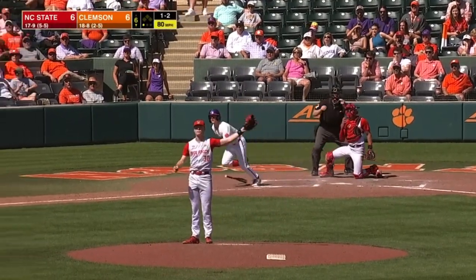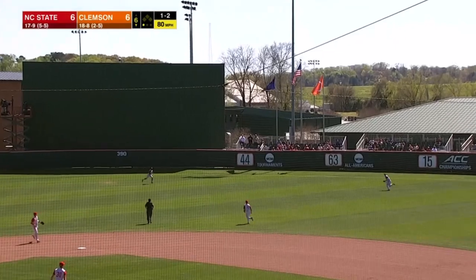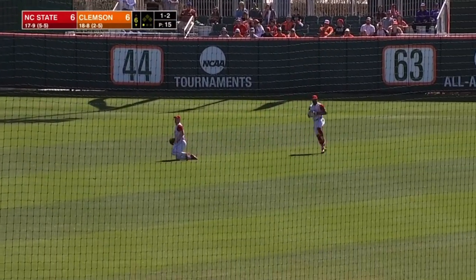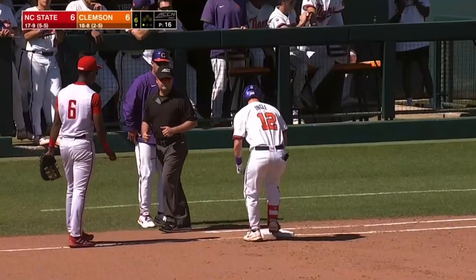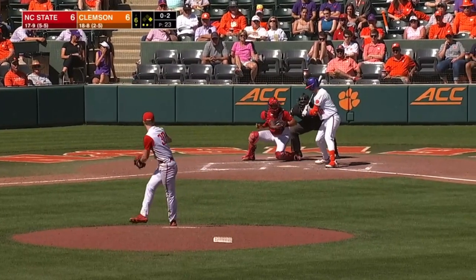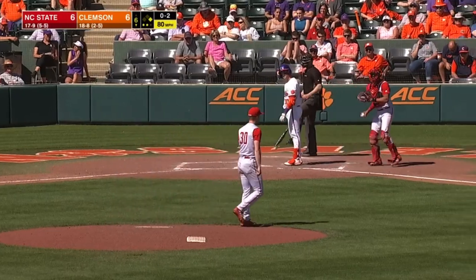3.88 when the day began. Right center field — let's see if it gets down. Diving try, unable to come away with it. One of the few things he hasn't done well this weekend. Got him looking to end the inning.